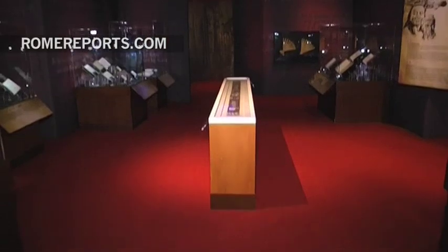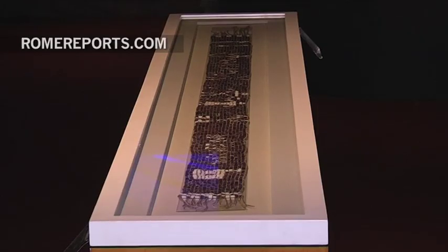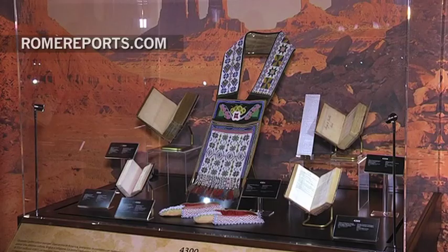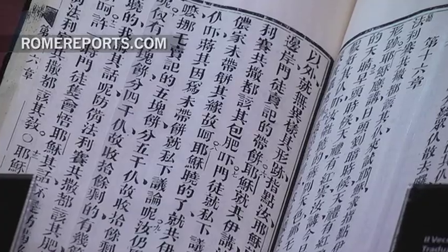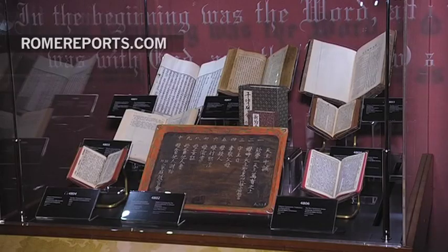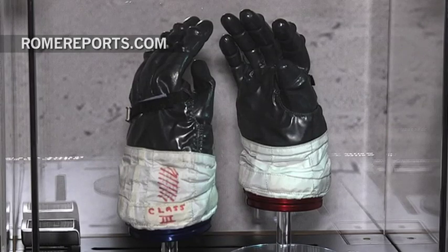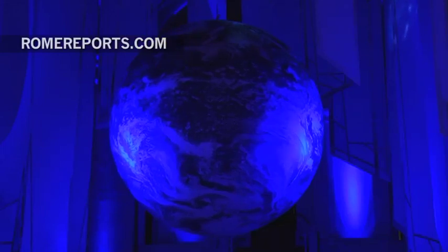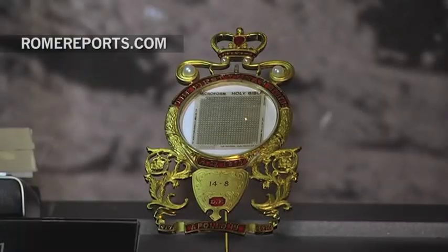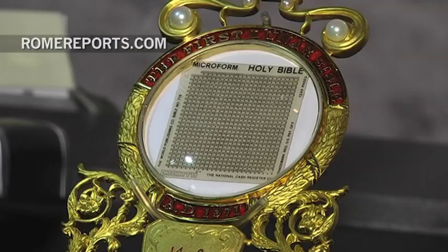At about that same time period, missionaries carried the gospel around the world. In doing so, the need arose to translate the Bible into different languages like Cherokee in the United States, or Chinese, as this wooden piece depicting the Ten Commandments shows. Other hands, like those of astronaut Edgar Mitchell, took it even further — in a more compact format which condensed 1,245 pages of the greatest story ever told into just one and a half inches.